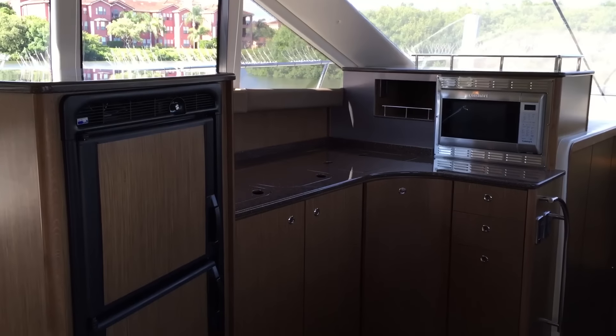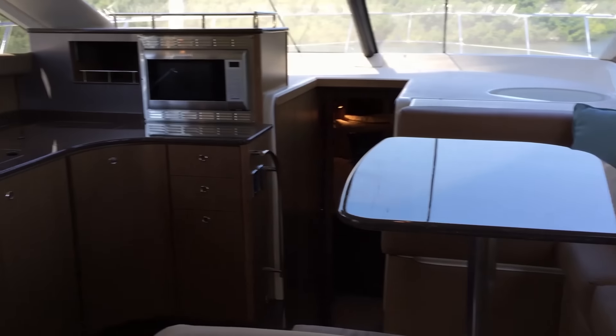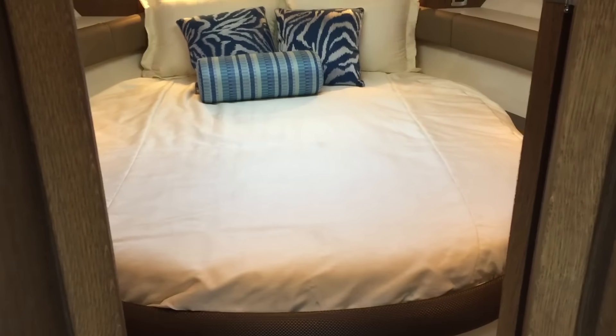Downstairs, the Meridian is laid out with a 2-2 layout — 2 staterooms, 2 heads. And now we're going to be entering the forward VIP berth.